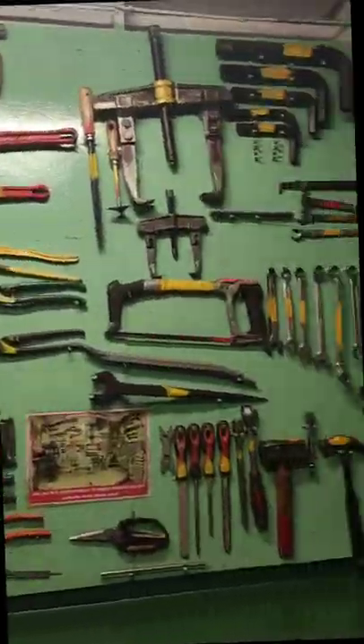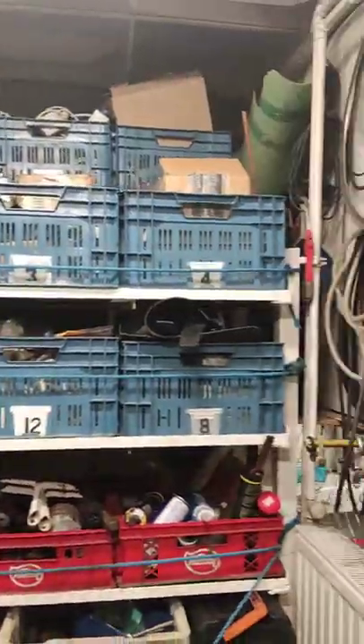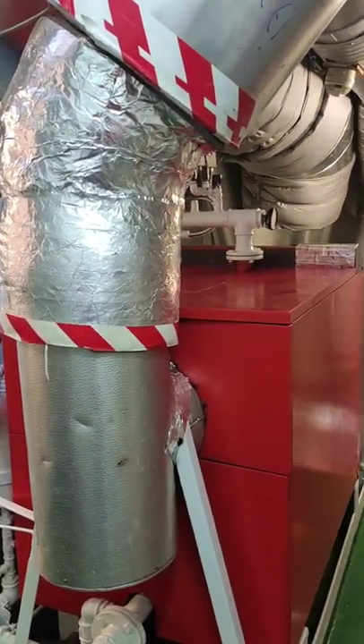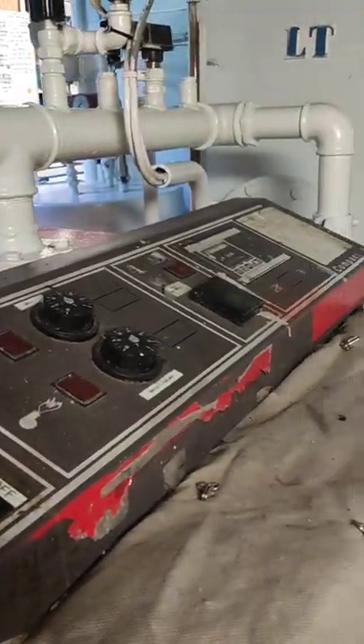This one is the workshop. It contains the hand tools, power tools and equipment, and spare parts. Guess what's this? A boiler. Yes, it's small. In other ships, it is 3 to 6 times larger in capacity and size. A boiler is used to convert water into steam for heating purposes.